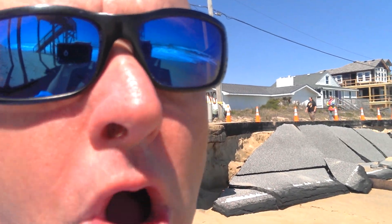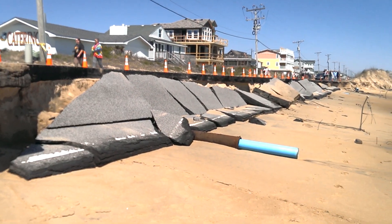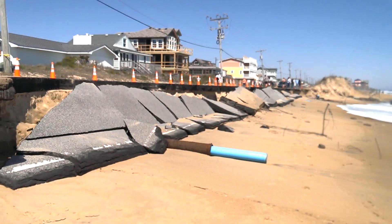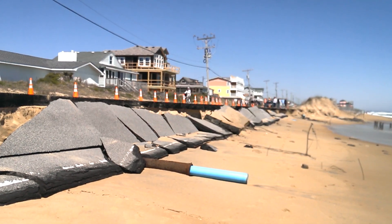From the Outer Banks Voice, I'm Sam Walker. Sunday morning here at milepost 4 in Kitty Hawk, and as you can see, the May Day storm has taken out the Beach Road. Much of the northbound lane has washed in — about a hundred-yard stretch here at the end of Kitty Hawk Road has been taken down by the last two high tides.